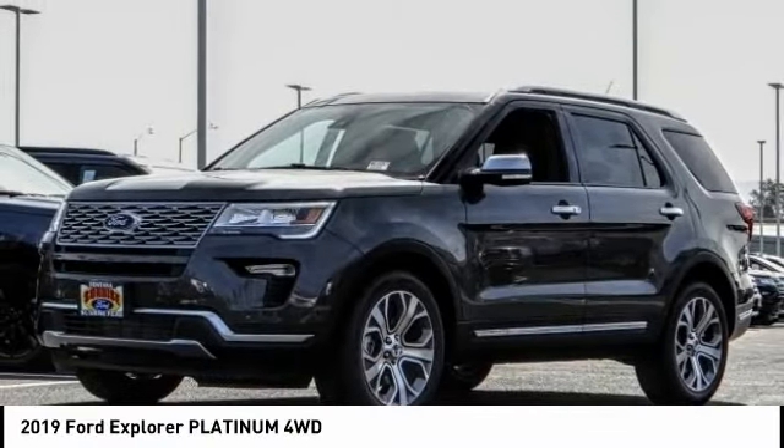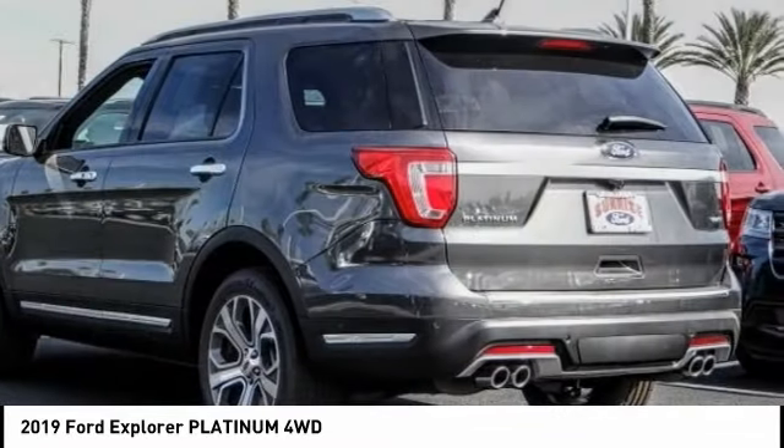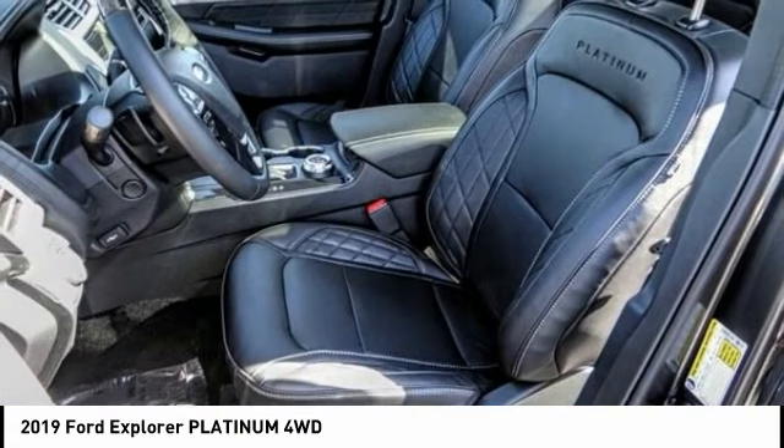Looking for the right vehicle? Check out the 2019 Explorer. You've got a lot of capabilities to call on in a Ford Explorer. Don't underestimate your choices. This vehicle has less than 100 miles.